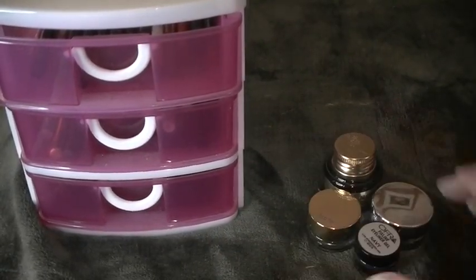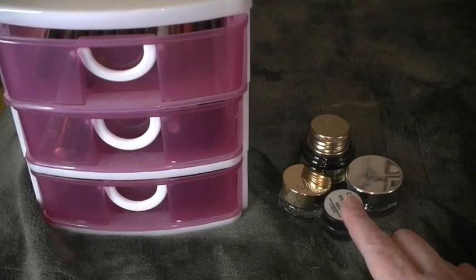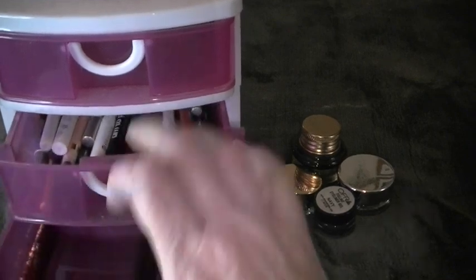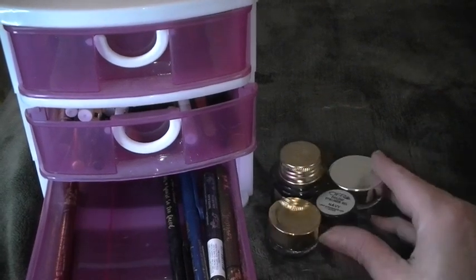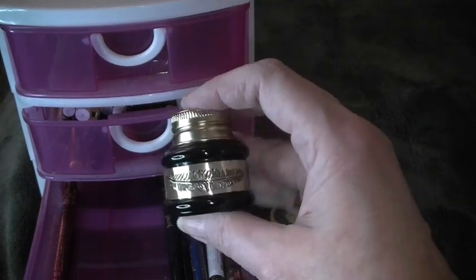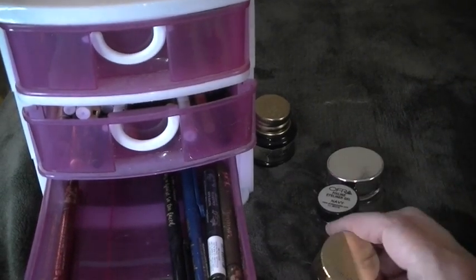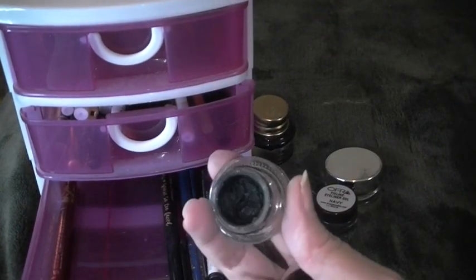I have four gel eyeliners. I started with 37 eyeliners at the beginning of the year. I have these two drawers here and I need to put the gel ones in. I'm going to hang on to this black one — it has not been opened so it's pretty full and it is still good.